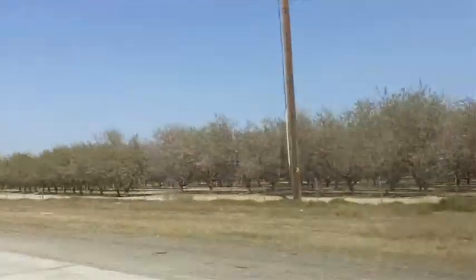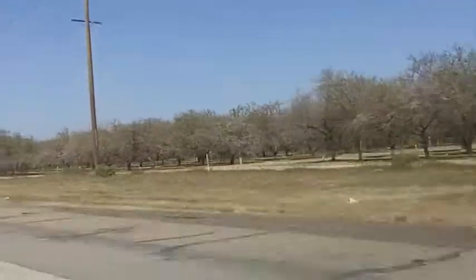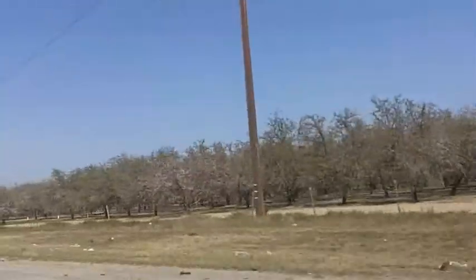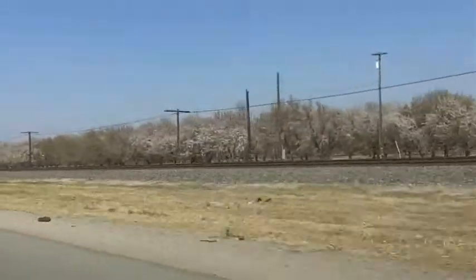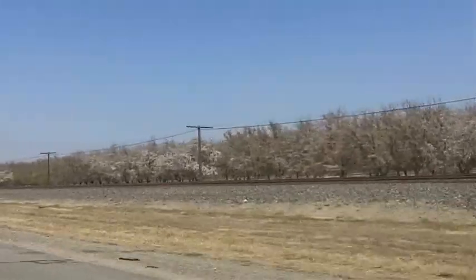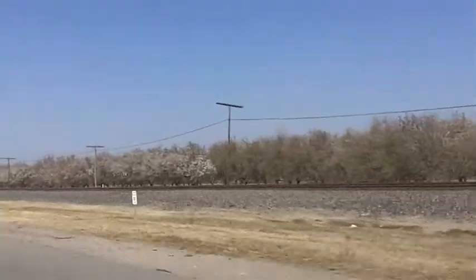All you have to do is drive up Highway 99 through Central California and as far as the eye could see, for miles and miles, are trees and other growing things. Almond trees predominate in this part of California — some are in bloom already this time of year. This is what the San Joaquin Valley is: one of America's genuine bread baskets, and it's an amazing place.